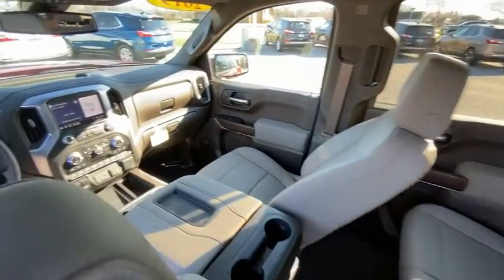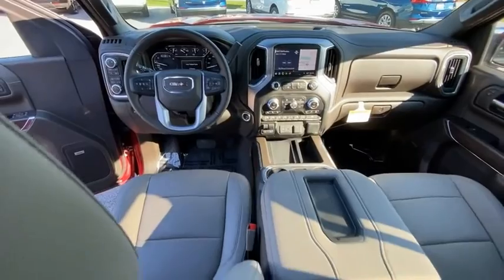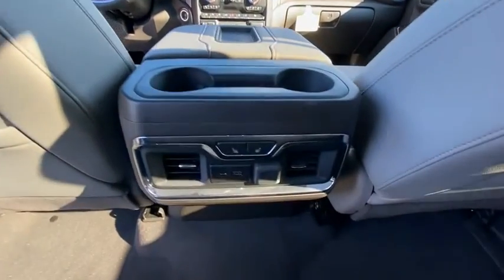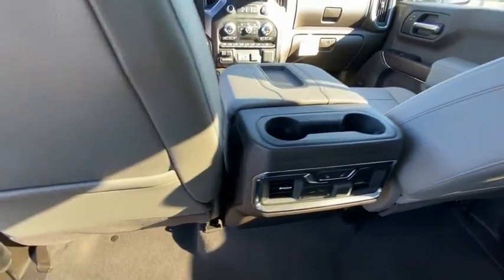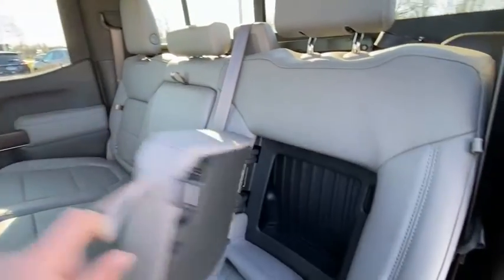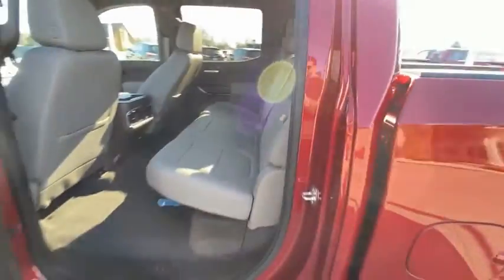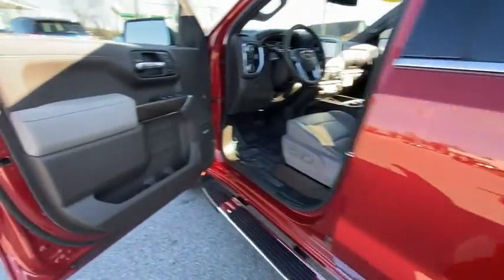This vehicle has less than 2,000 miles. Here are some of this vehicle's great options: electronic stability control, brake assist, traction control, rear step bumper, remote keyless entry, fog lights, trailering package, four-wheel disc brakes, front-wheel independent suspension, and speed control. Your new ride is just a phone call away.